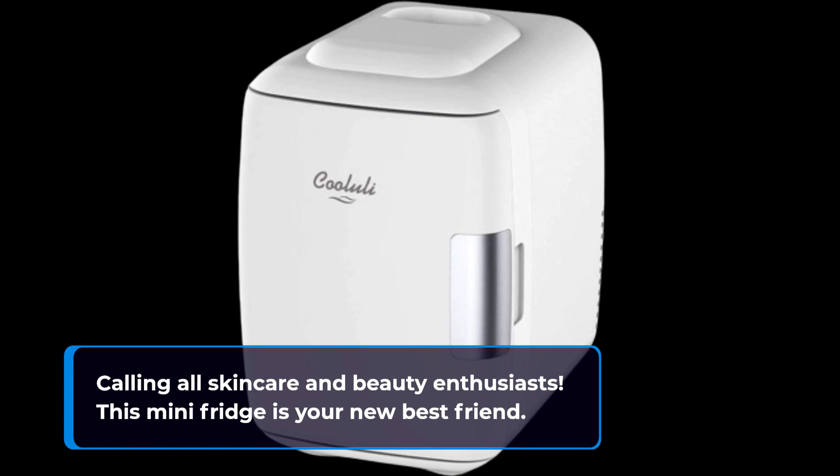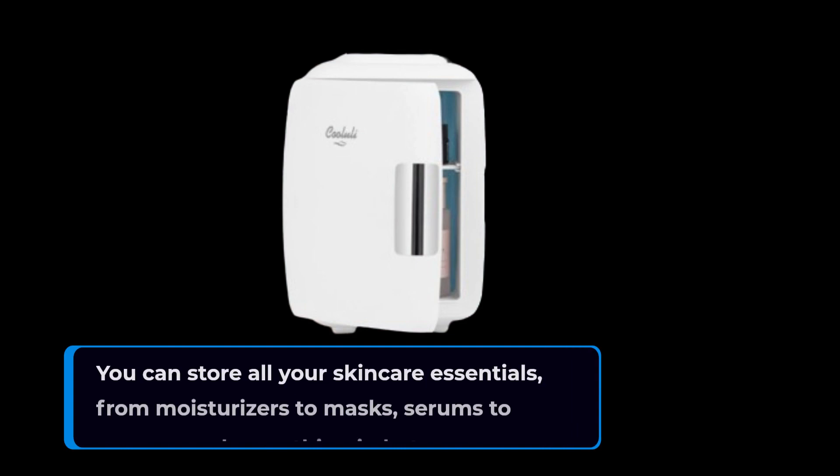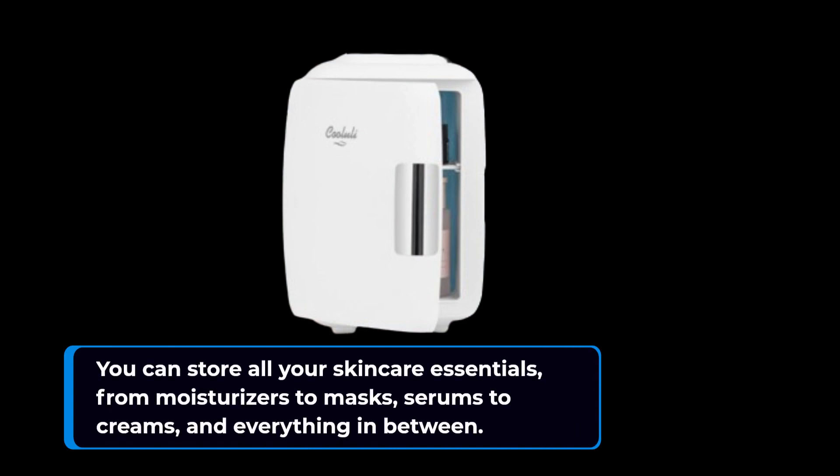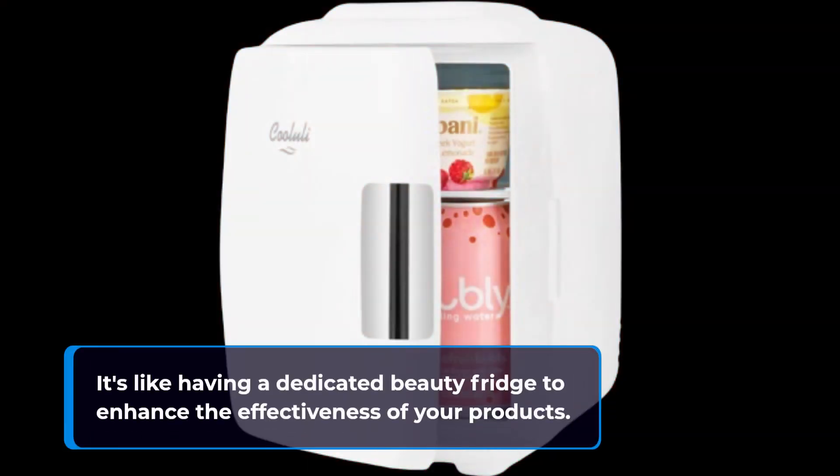Calling all skincare and beauty enthusiasts — this mini fridge is your new best friend. You can store all your skincare essentials, from moisturizers to masks, serums to creams, and everything in between. It's like having a dedicated beauty fridge to enhance the effectiveness of your products.